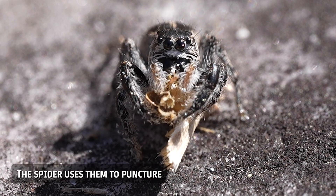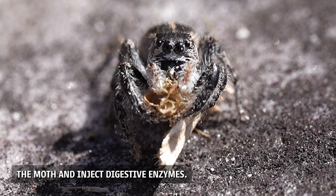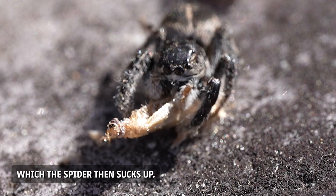The spider uses them to puncture the moth and inject digestive enzymes. These enzymes break down the moth's tissues into a liquid form, which the spider then sucks up.